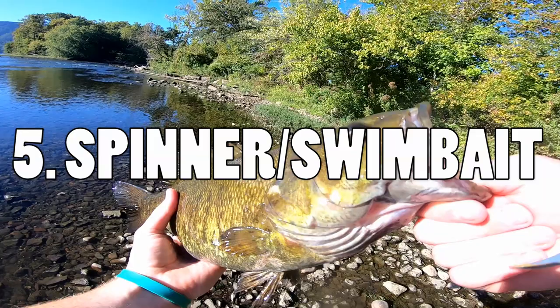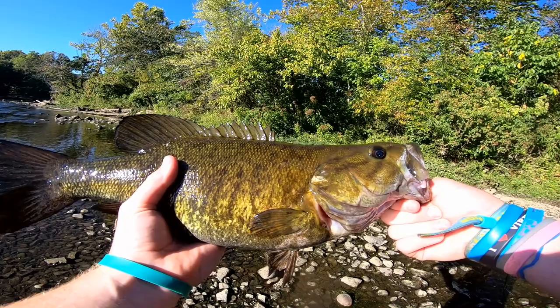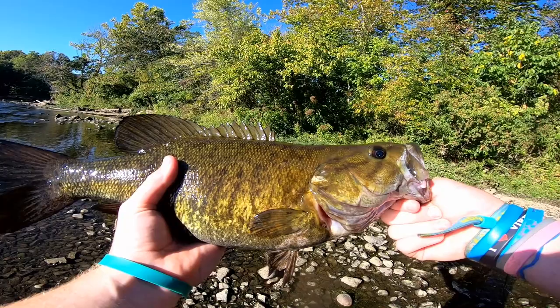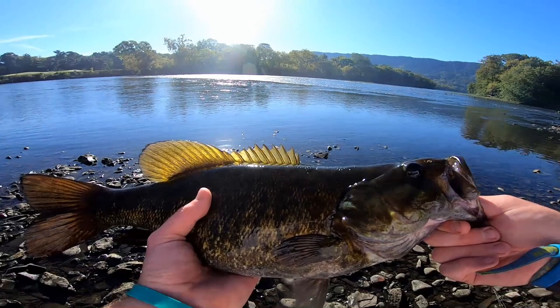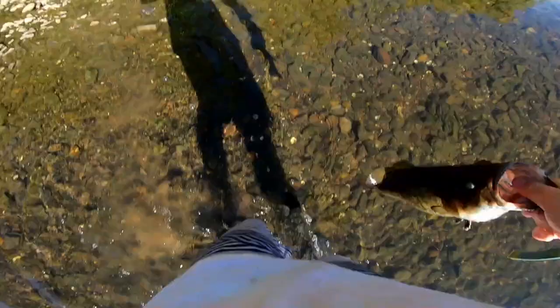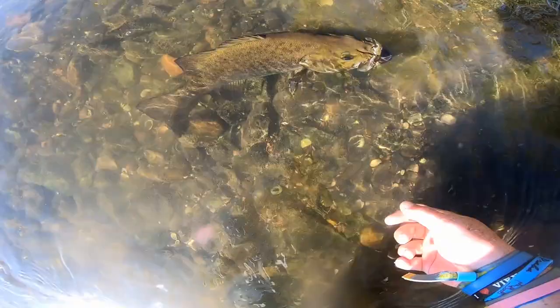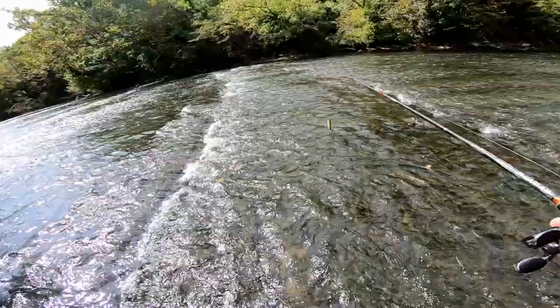Number five is spinners and swimbaits — the first soft plastics I ever used catching smallmouth bass. You can throw spinners in about any condition of water, but they're especially good when the water is really murky or stained. Bass are sight predators — you can tell because their eyes are so big proportionally — and that little extra flash from the spinner blade will help the bass key in on your lure. Spinners are great for creeks, slow-moving water, and stained conditions. They'll catch walleye, smallmouth, largemouth, literally anything in the rivers, and work really well when the bite is slow. That's why they're our number five pick.